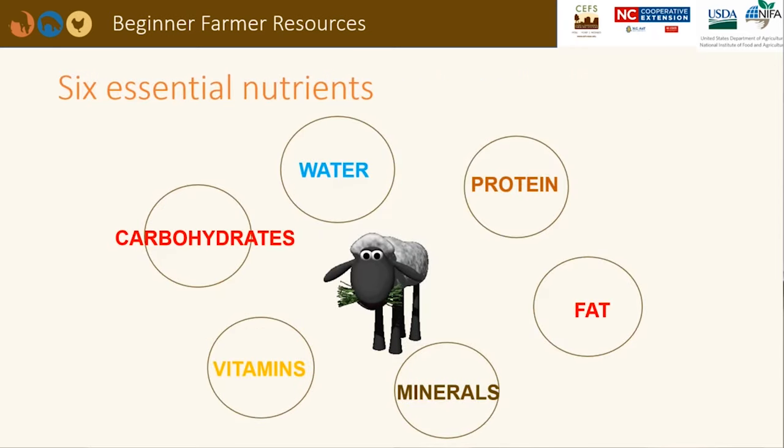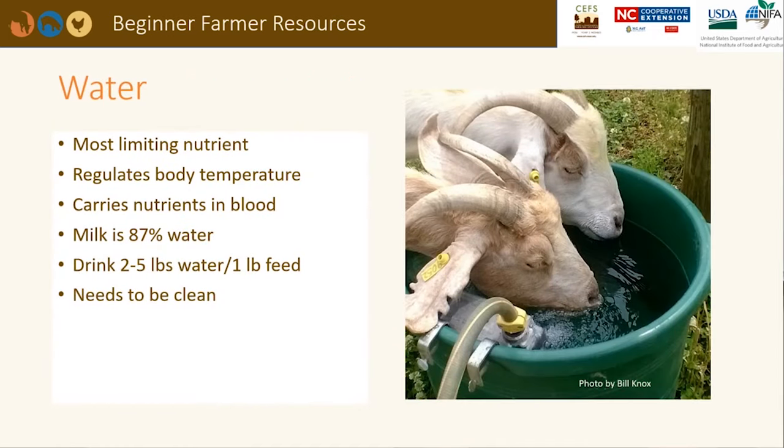There are six essential nutrients necessary for proper livestock nutrition: water, carbohydrates, proteins, fats, minerals, and vitamins. Water is the most important nutrient, especially for lactating animals. It helps regulate body temperature and carries nutrients in the blood to the body tissues.